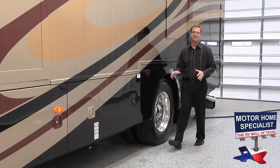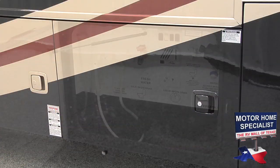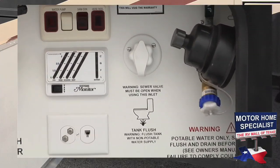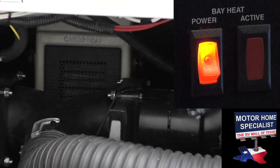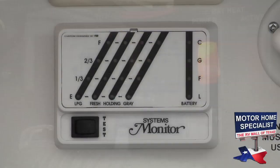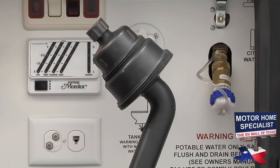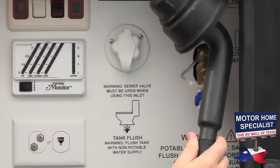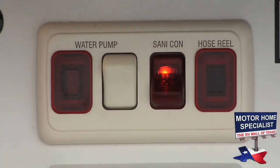Even the utilities bay in the Cayman is incredibly well-appointed. In the utilities bay you'll find a black water tank rinsing system, a systems bay heater for winter trips, exterior level indicators, and a SantaCon power drainage system that really simplifies and sanitizes the process of dumping your black and grey water tanks.